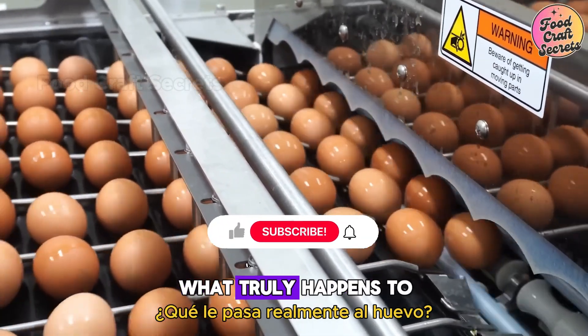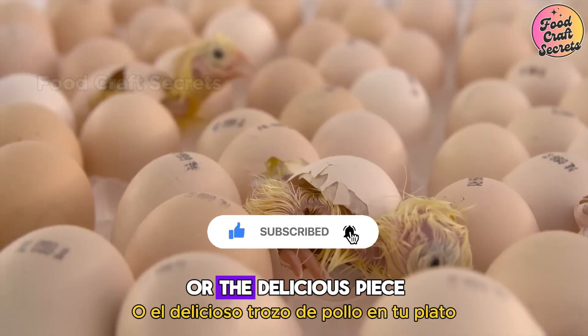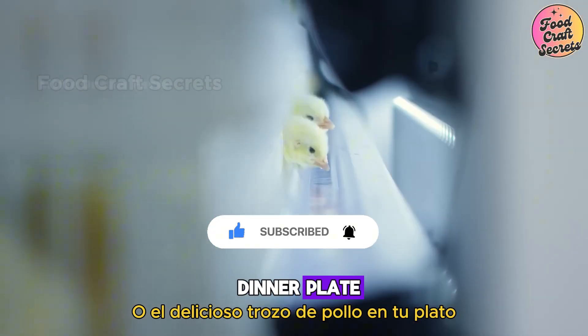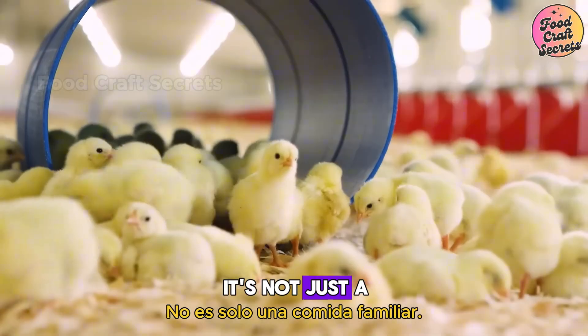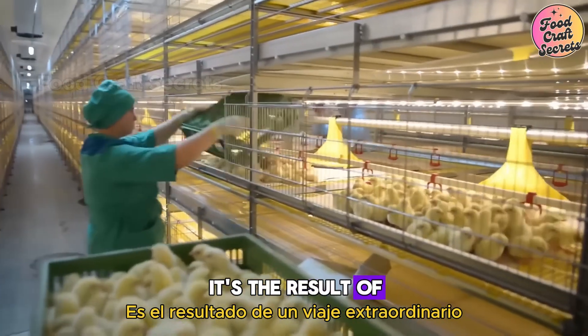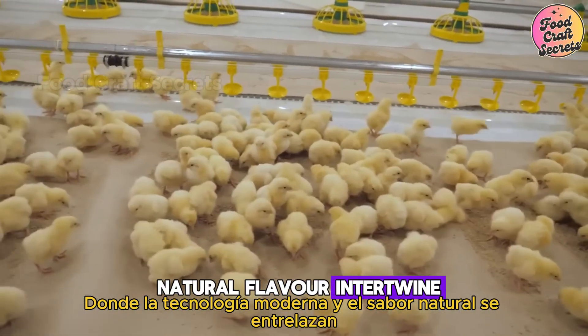Have you ever paused and wondered what truly happens to the egg you just enjoyed for breakfast, or the delicious piece of chicken on your dinner plate tonight? What did they go through to get here? It's not just a familiar meal — it's the result of a remarkable journey where modern technology and natural flavor intertwine.